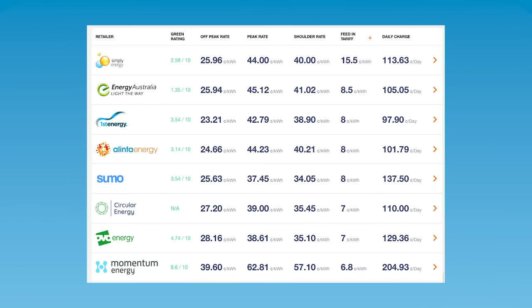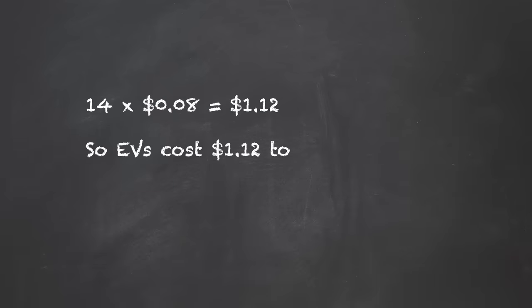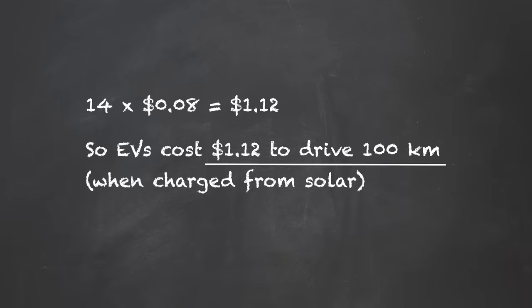Now some people will claim that charging from solar means you can drive for free. Not quite. If you get a feed-in tariff for your solar and you choose to charge your car with the solar instead of exporting it to the grid, then the cost of electricity becomes the foregone feed-in tariff, typically 8 cents per kilowatt hour. So that's $1.12 to drive 100 kilometers compared to $20 with petrol — that's like paying 11 cents per litre of fuel.